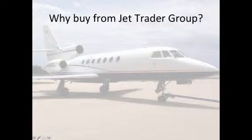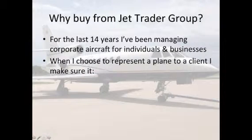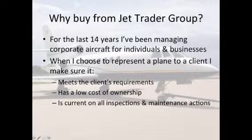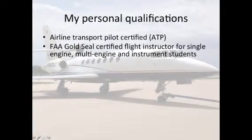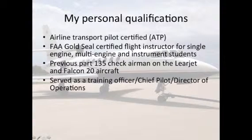Why buy from JetTrader Group? For the last 14 years, I've been managing corporate aircraft for individuals and businesses. When I choose to represent a plane to a client, I make sure it meets the client's requirements, has a low cost of ownership, is current on all inspections and maintenance actions, and has a great safety record. I am airline transport pilot certified, a Gold Seal certified flight instructor for single engine, multi engine, and instrument students, with previous Part 135 check airman experience on the Learjet and Falcon 20 aircraft. Served as a training officer, chief pilot, and director of operations.